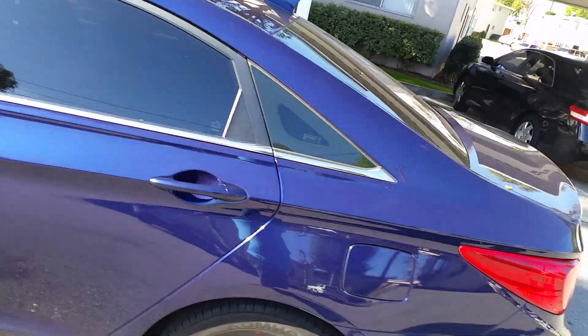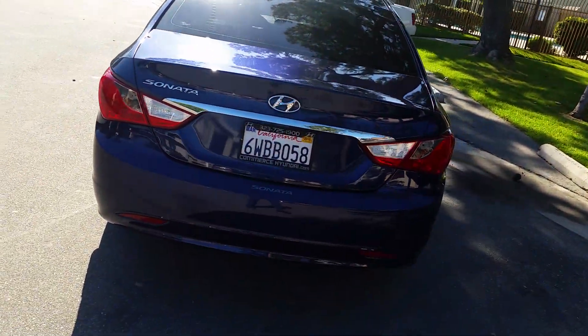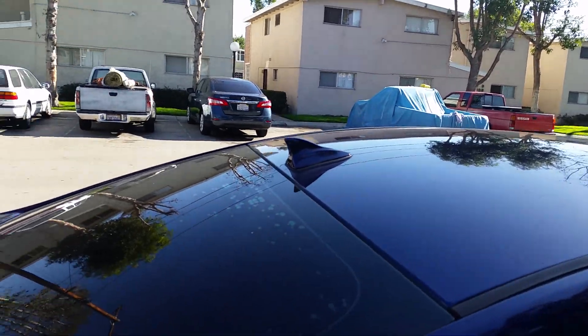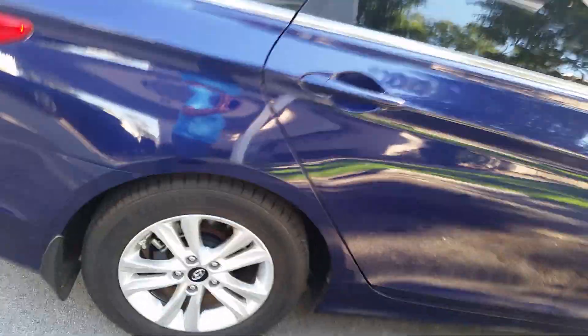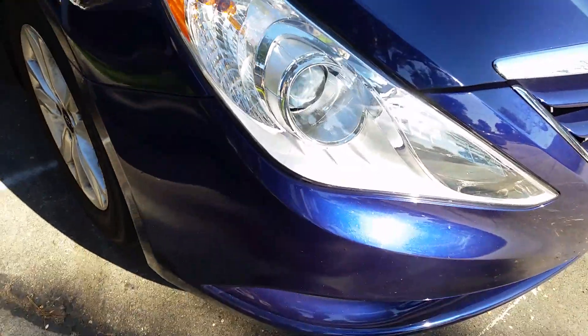Even the back end is pretty attractive. You've got a chrome piece right there, you've got a shark fin antenna right there, which serves as the reception for the satellite radio. You also have rear disc brakes - the 2015 model I just reviewed actually had drum brakes, believe it or not.